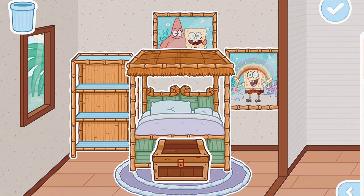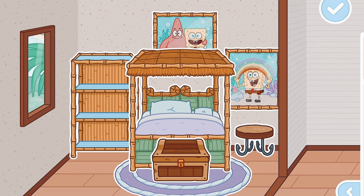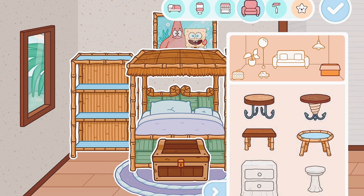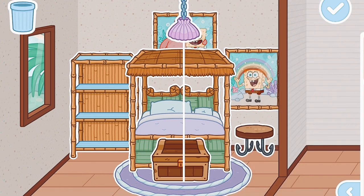I saw that there was a treasure chest so I thought that would be cute to put near the bed. Now I'm going to put a cute little table near the bed. I almost forgot about the lights, so let's go find those. I'm going to use this purple one right here.